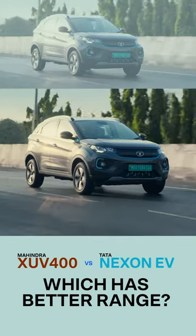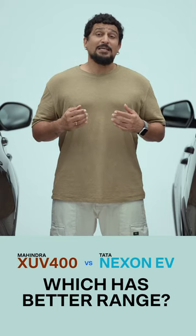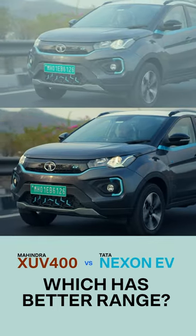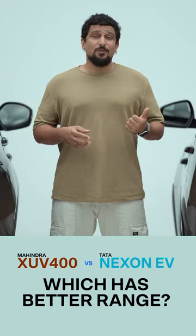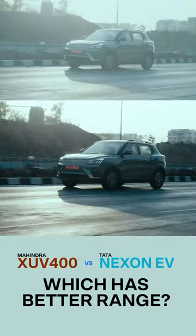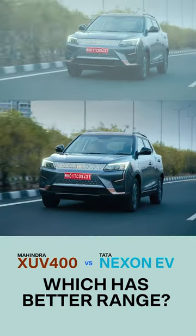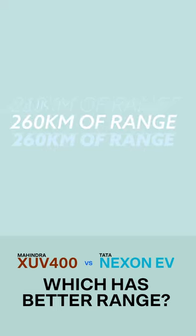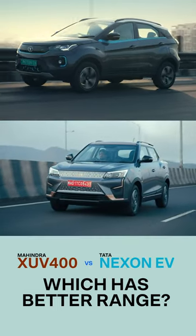The calmer and more restrained Nexon offers you 280 kilometers of range per charge as per our experience — a number that is sure to go up if you spend more time in the city. The XUV's advantage seems to be on the highway, where it's just happier at high speeds relative to the Nexon. It also stretches its charge to 260 kilometers, so the difference between the two isn't all that much.